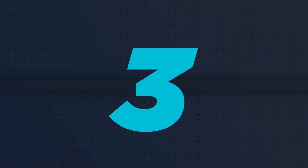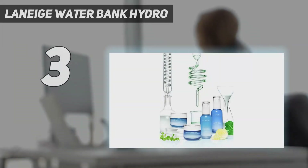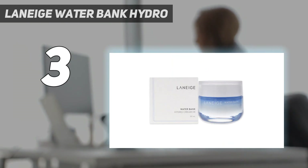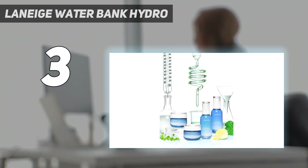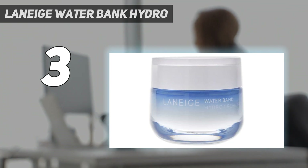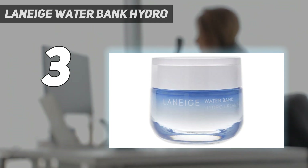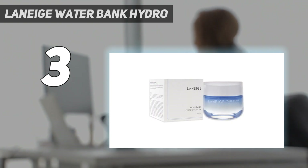At number 3: Laneige Water Bank Hydro. The Laneige Perfect Renew Emulsion is a moisture-balance lotion formulated with the Skin Rebertha Ascent Complex and Advanced Ceramide Water. These two complexes reinforce the moisture barrier, maintain the oil-water balance, and protect the skin from irritants. It is enriched with antioxidants such as green tea extract and beta-glucan that eliminate free radicals and reduce fine lines. This emulsion improves skin elasticity and gives it a youthful glow, and is suitable for normal and combination skin.